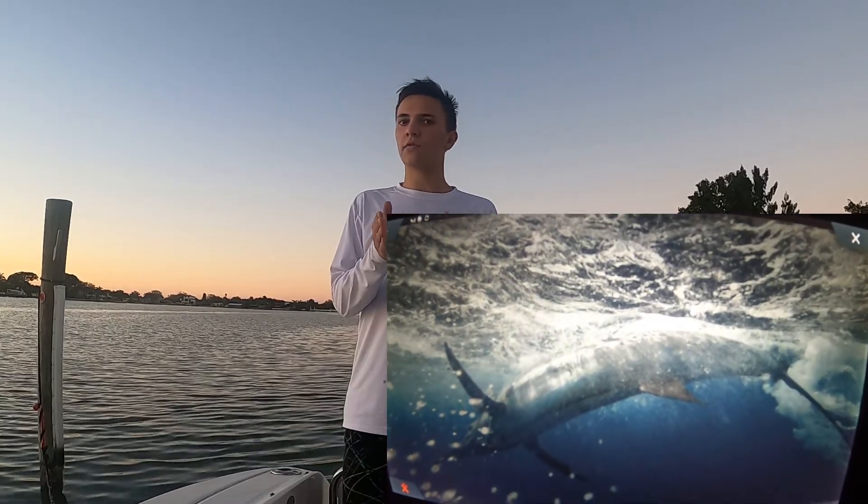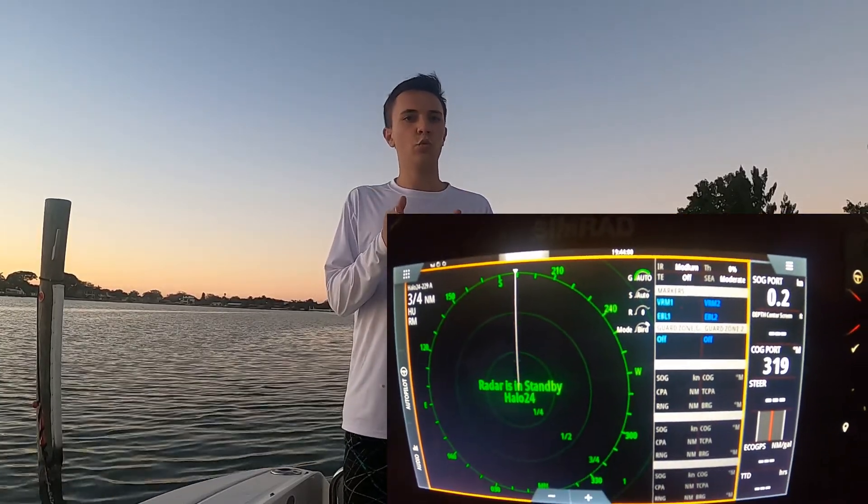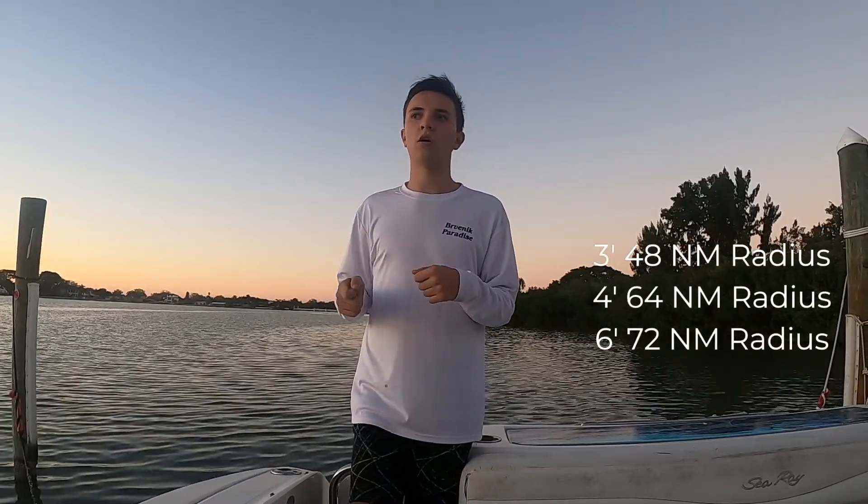The Halo 24 has a 48-mile radius, which is really good, compared to the Halo 3, which is about 36 miles. The Halo 4 is about 48 to 60 miles — I might be wrong on those, I'll leave the actual number on screen. And the Halo 6 has a 72-mile radius.